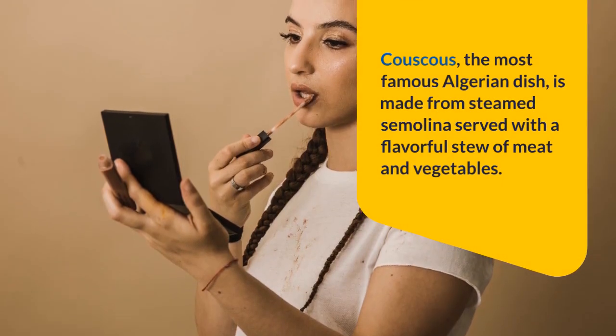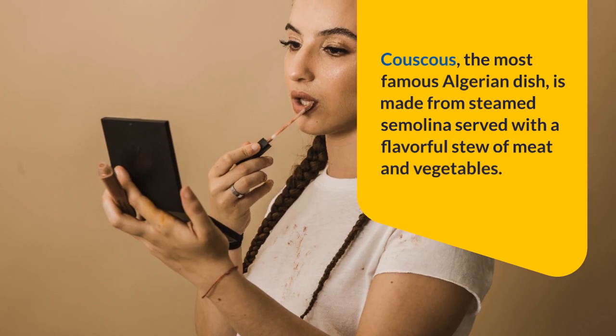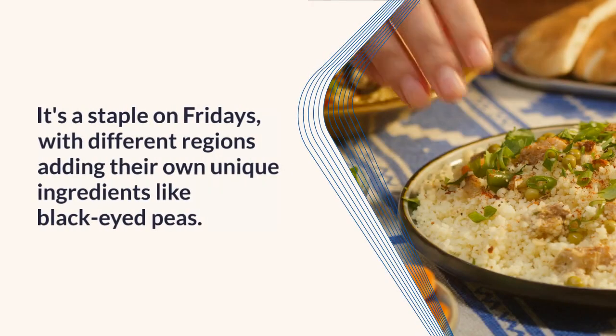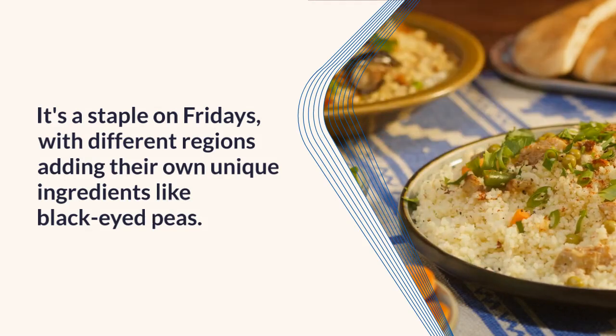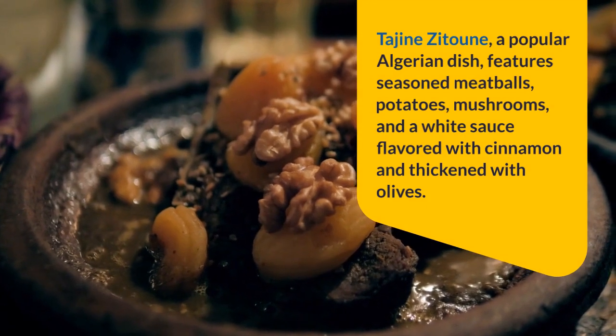Couscous, the most famous Algerian dish, is made from steamed semolina served with a flavorful stew of meat and vegetables. It's a staple on Fridays, with different regions adding their own unique ingredients like black-eyed peas.